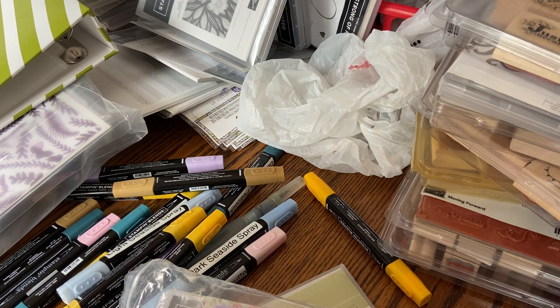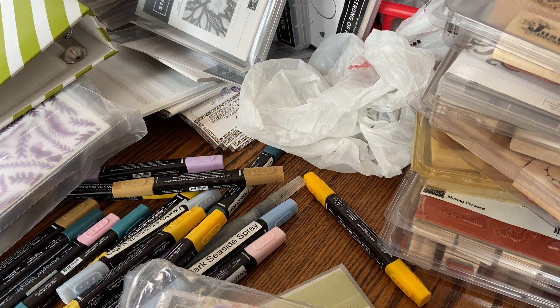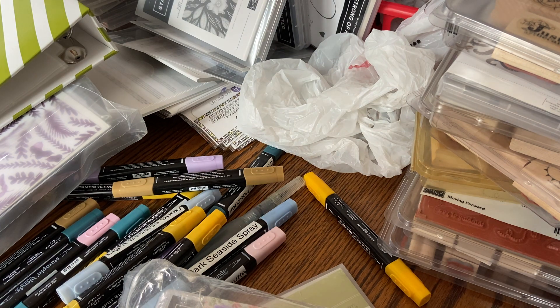So if you don't know, let me rewind a little bit. I am an independent demonstrator with Stampin' Up. So not only do I do embroidery videos, I also teach you how to make cards and scrapbooks and things with paper crafts.